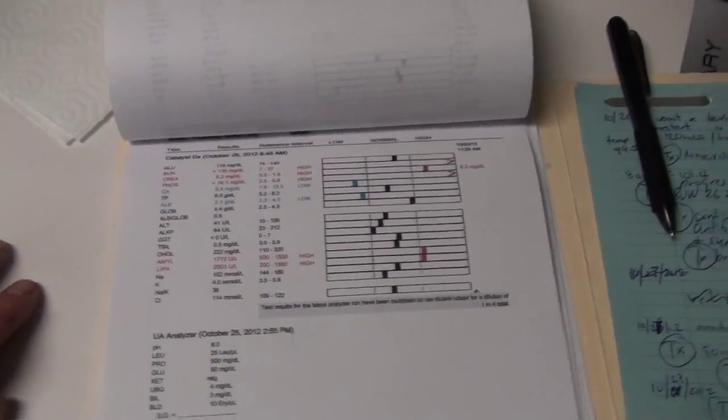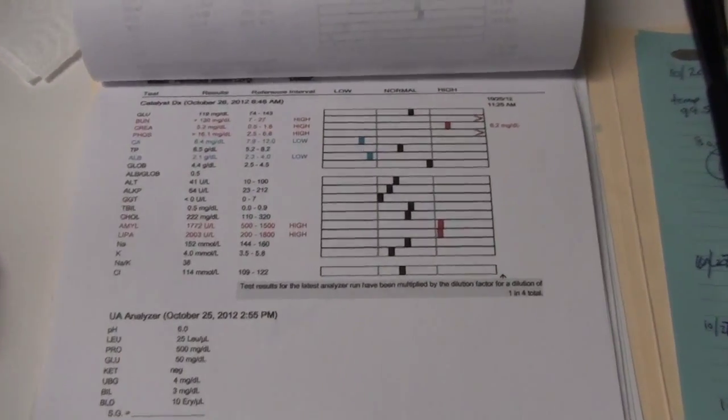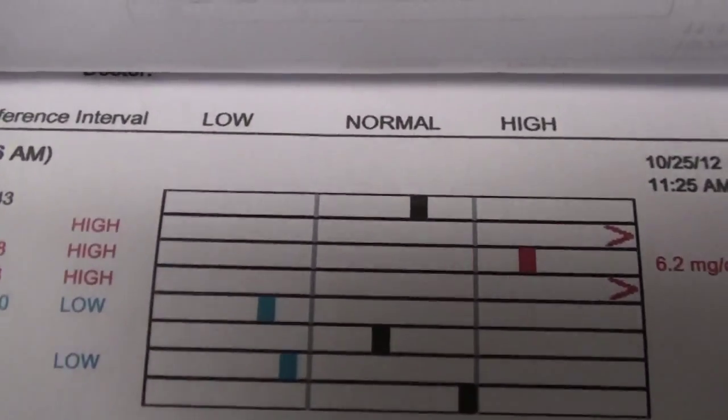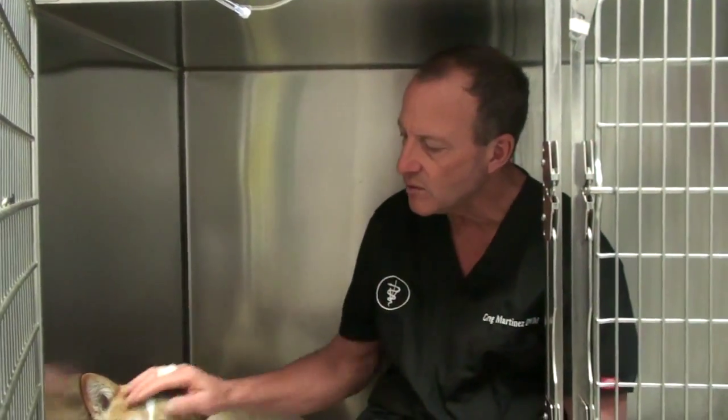Fanconi syndrome is caused by a genetic problem or it can be caused by treats. There are certain breeds that get it — corgis aren't really well represented as having Fanconi syndrome.